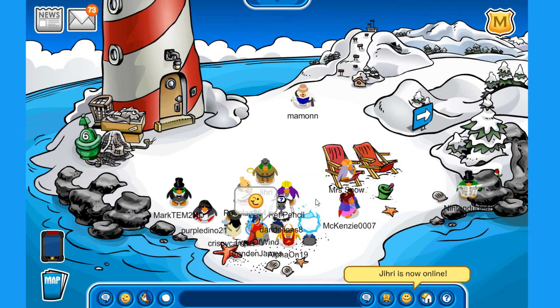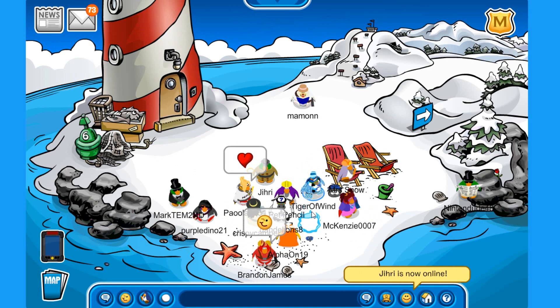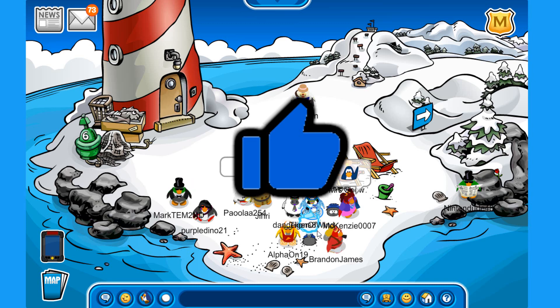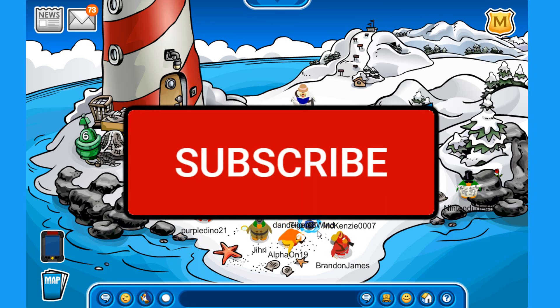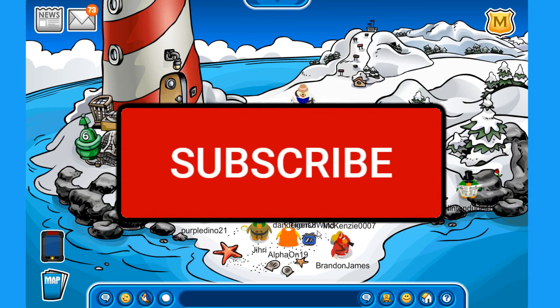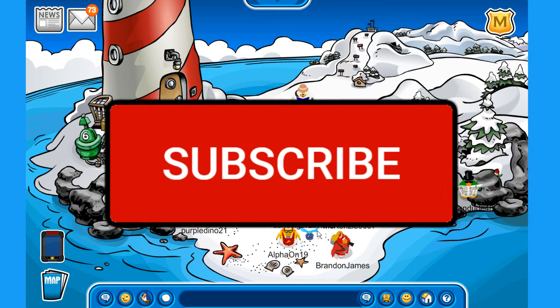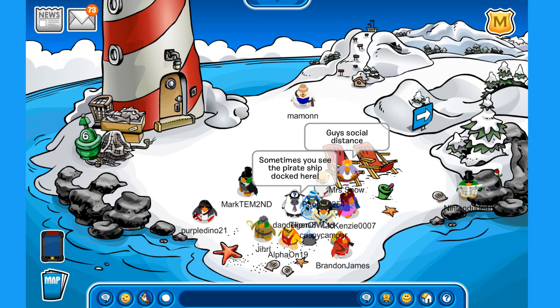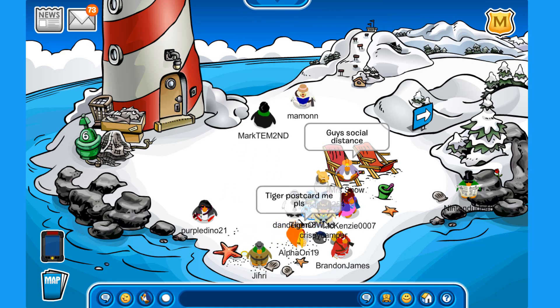If you enjoyed this episode and want to see more in the future, make sure to hit that like button — it is very much appreciated. And subscribe because we are trying to reach 20,000 subscribers in 2020. With that being said, I will see you all in the next one — bye!